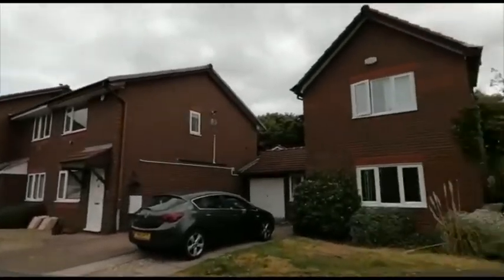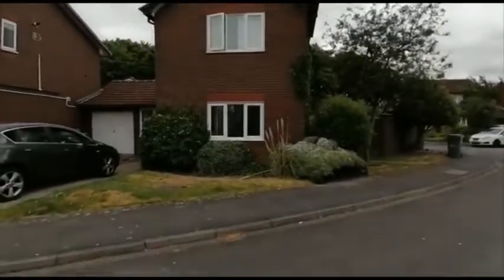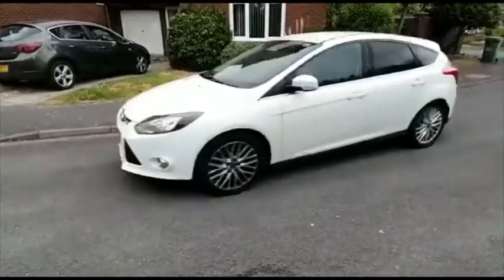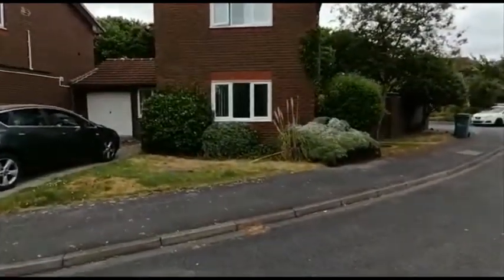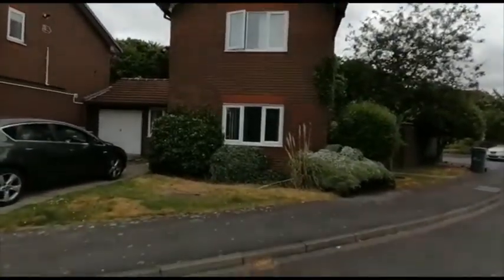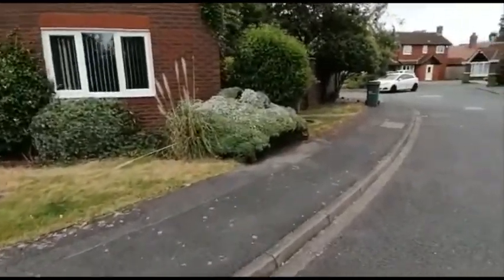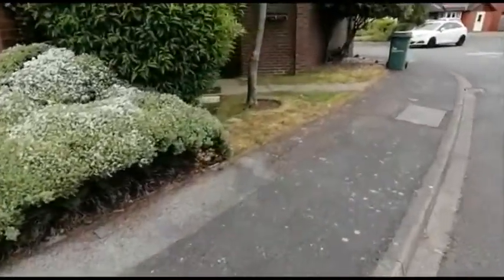Welcome to the video tour of 27 Priory Gardens in Norton. This property has had a garage conversion to provide a bedroom, or you can utilise that space however you wish. There's off-road parking by way of the driveway, a lawn, and established planting. Access to the property is just at the side.